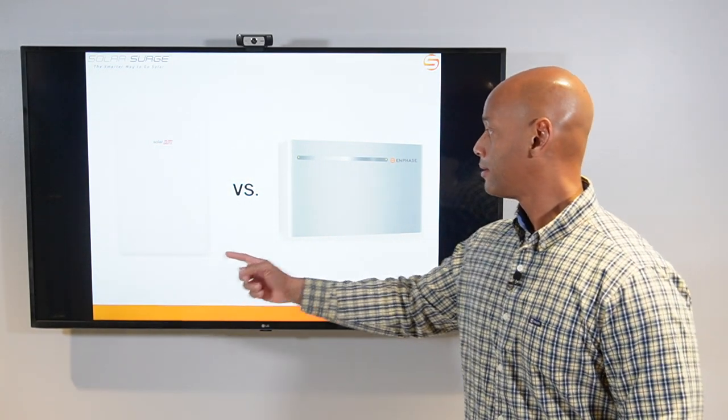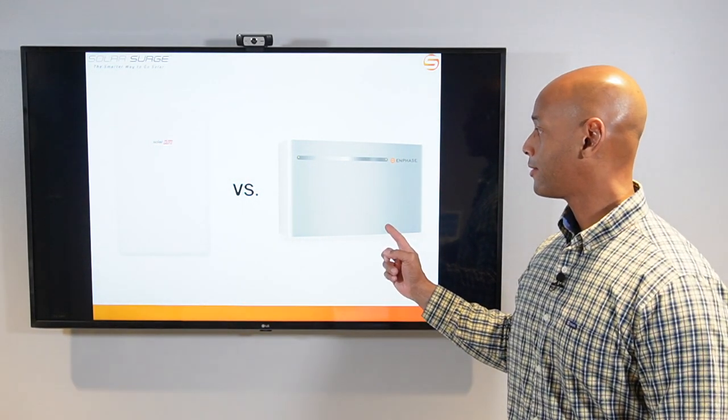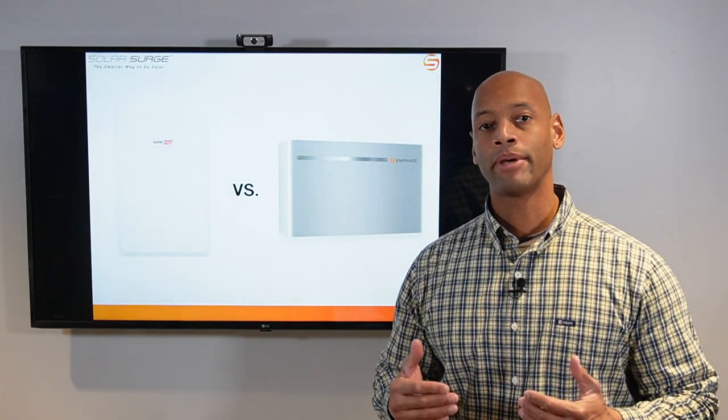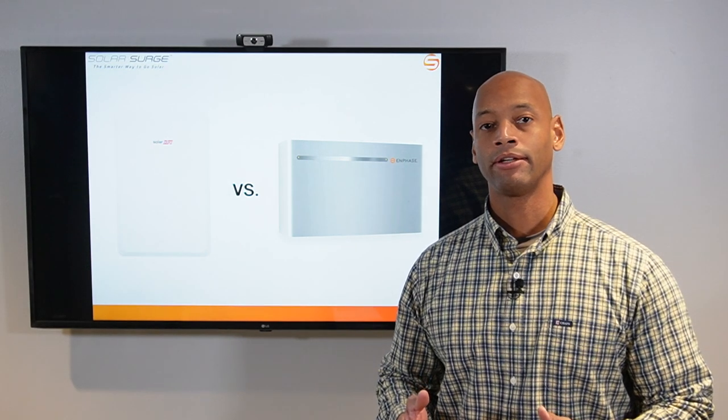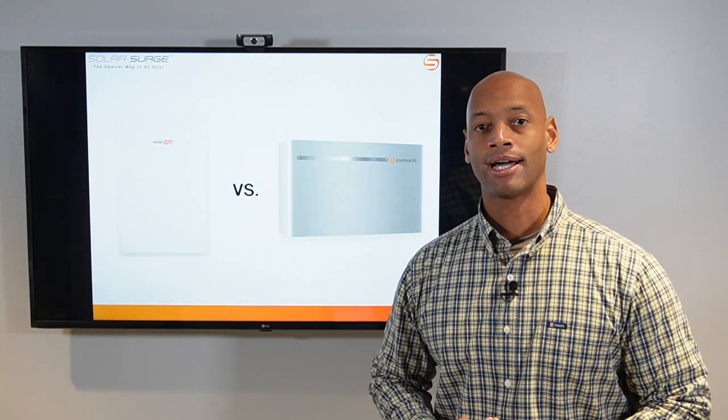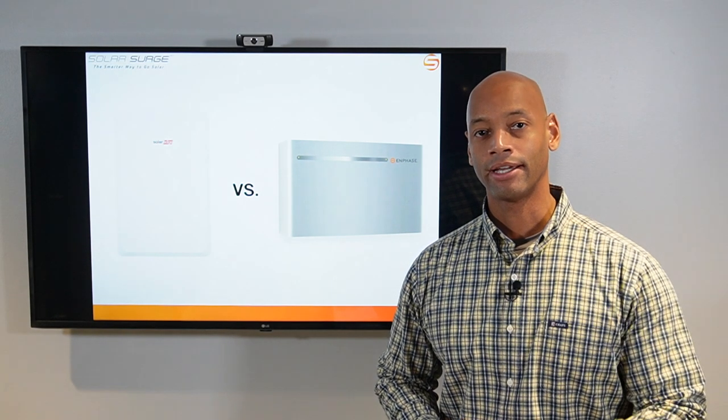SolarEdge Energy Bank versus Enphase IQ battery. Which home energy storage system is going to give you the best performance and the most reliability for your home emergency backup system? We're going to be discussing those topics and much more in today's video.